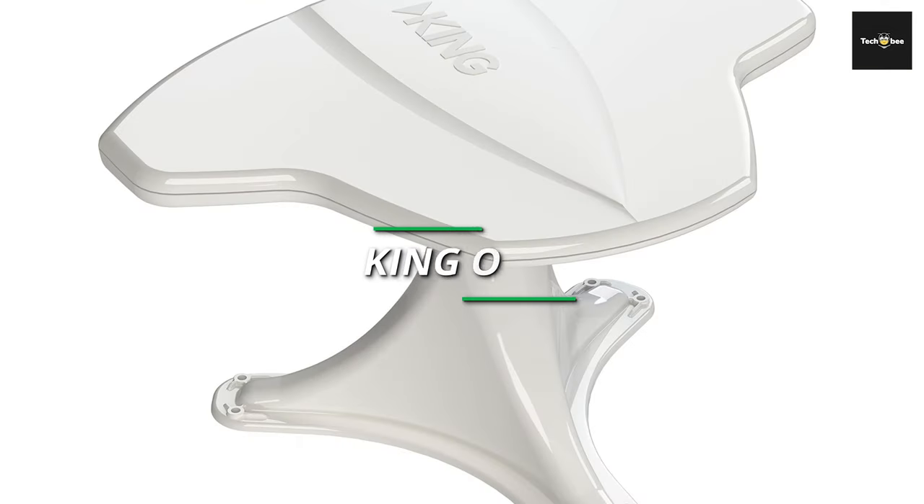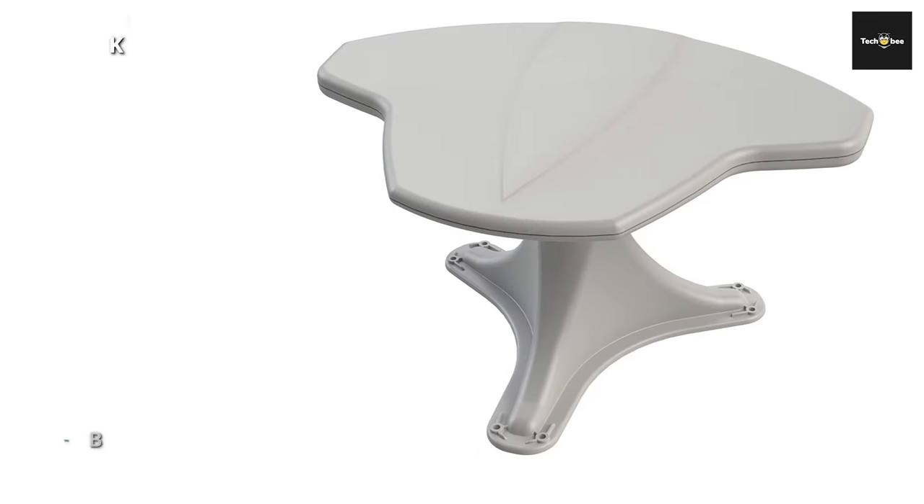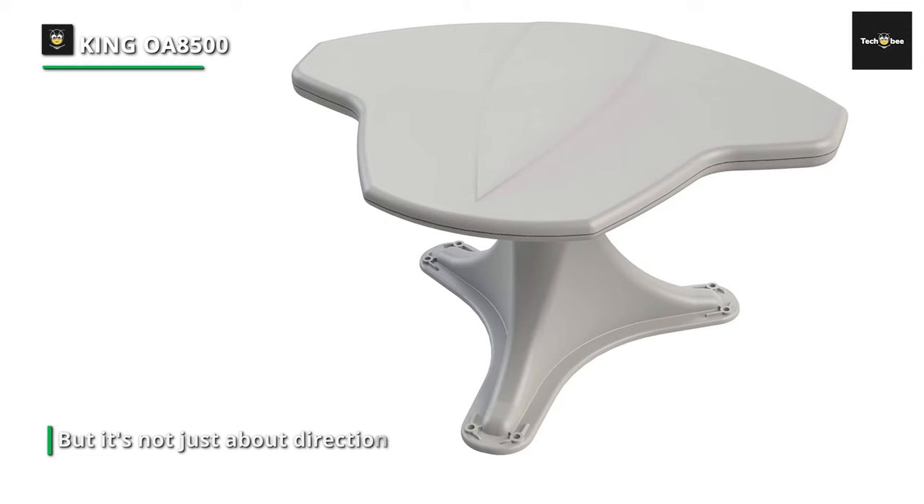Lastly, we're setting our sights on the King OA8500 Jack HDTV directional over-the-air antenna, complete with a mount and a signal finder. Unlike traditional omnidirectional antennas, this antenna allows you to precisely target your signal source. It's like having a radar for television signals, ensuring that you receive the clearest reception possible.